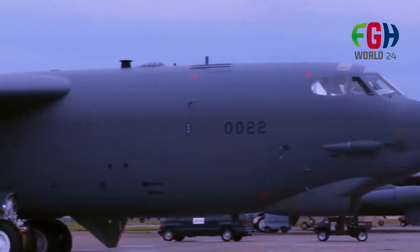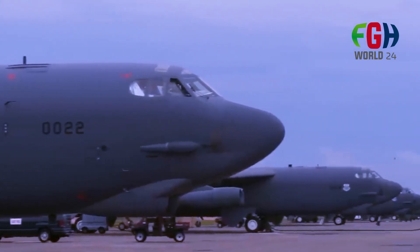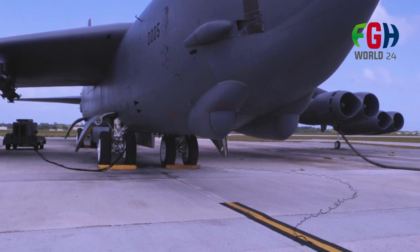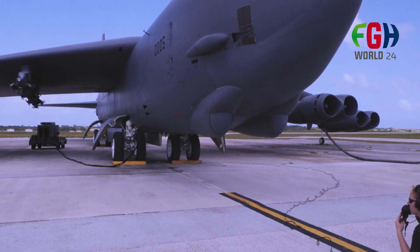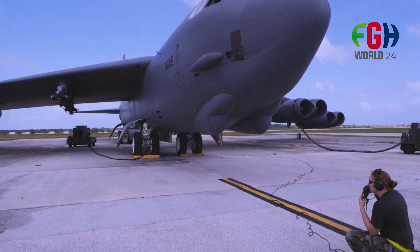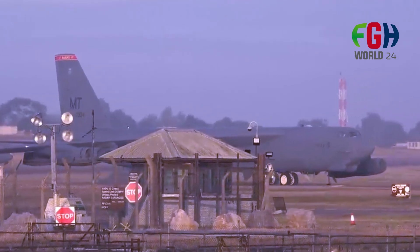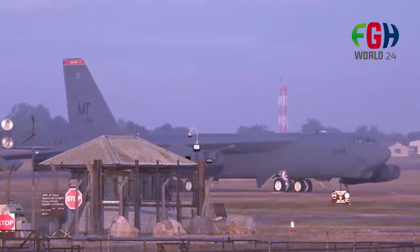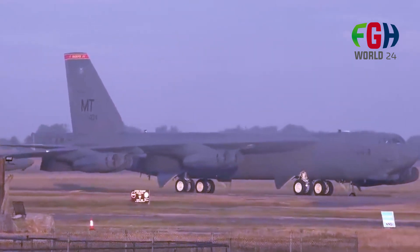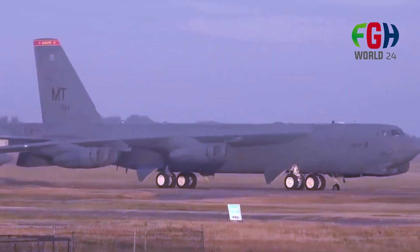The B-52 represents a remarkable example of military aircraft engineering and adaptability. Nuclear deterrence: during the Cold War, the B-52 played a critical role in the United States' nuclear deterrence strategy. Armed with nuclear weapons, it was on constant alert, ready to respond to any nuclear threat. Today it still retains its nuclear capability. Operational history: the B-52 has seen extensive operational use in several major conflicts, including the Vietnam War, the Gulf War, and more recently in the fight against ISIS in the Middle East.